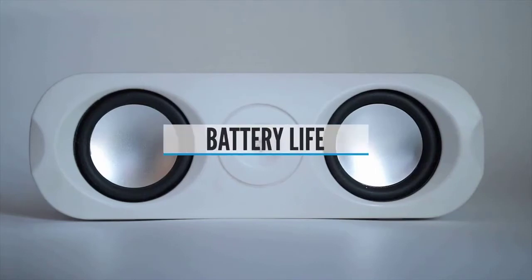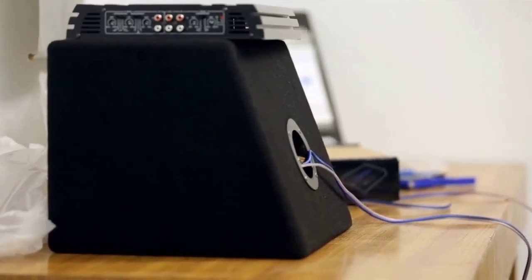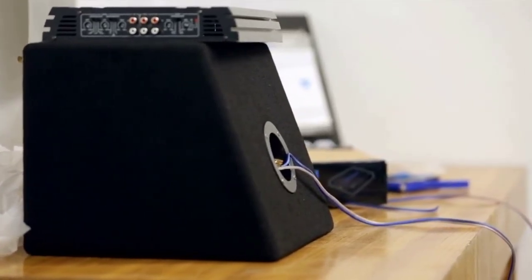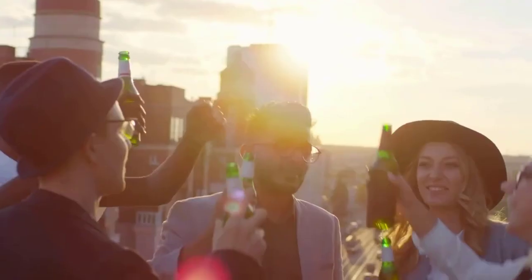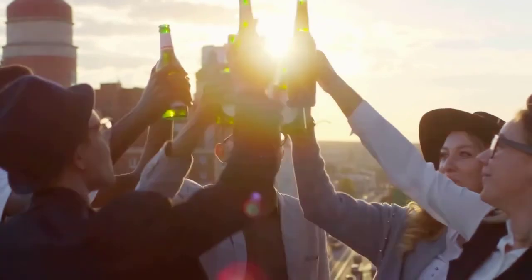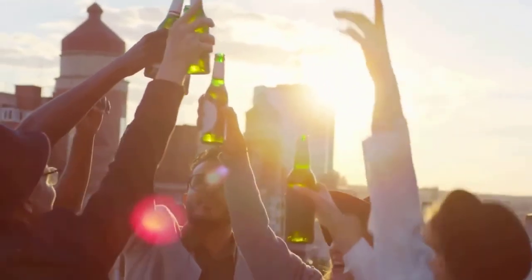Battery Life. The other factors are void if the battery life of your Bluetooth speaker is poor. What's the point of having a portable device with great sound quality if it shuts down after an hour of playback? For that reason, pay great attention to battery life and the features that drain it faster. Since you're at it, check the charger as well.